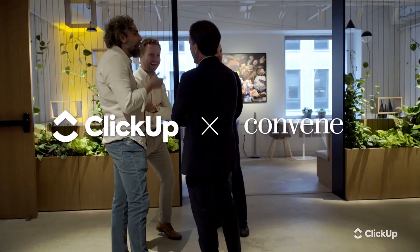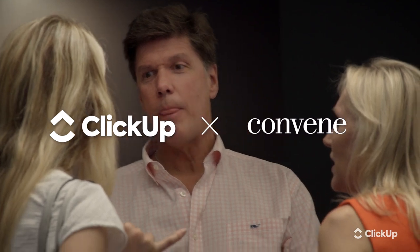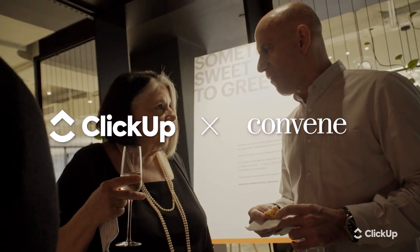Convene creates and operates spaces for people to meet and work, and we have technology available in case you need to make your event hybrid.